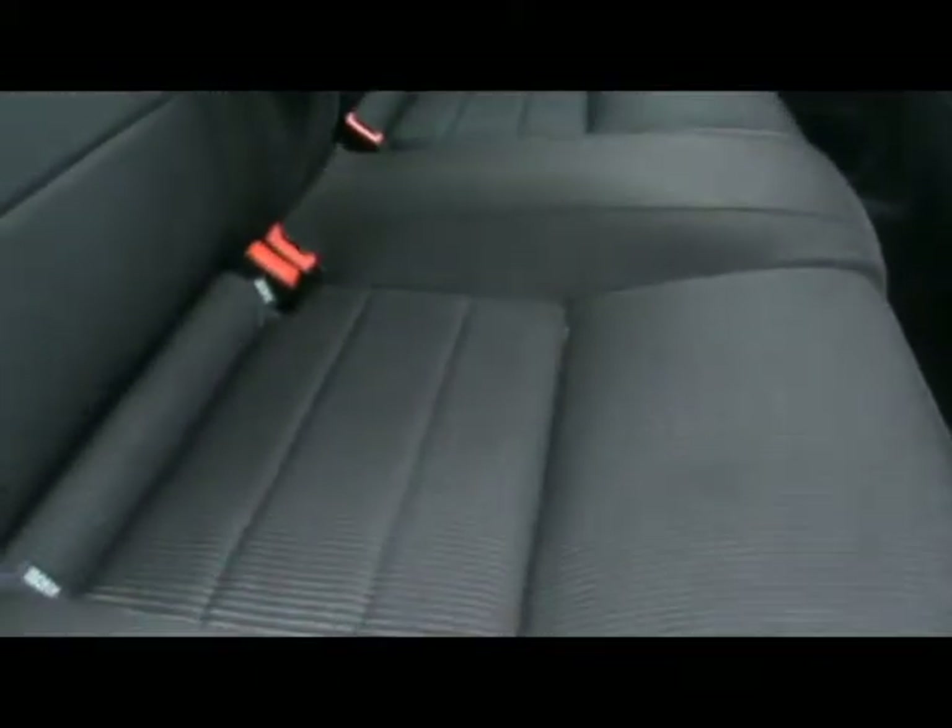Full cloth interior, with especially nice trim in the Titanium. No rips, tears or stains to it either.